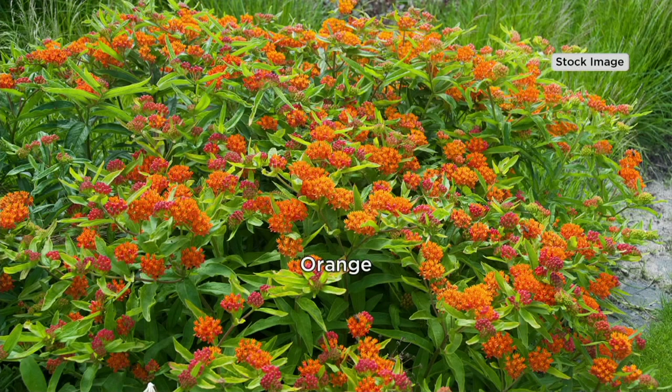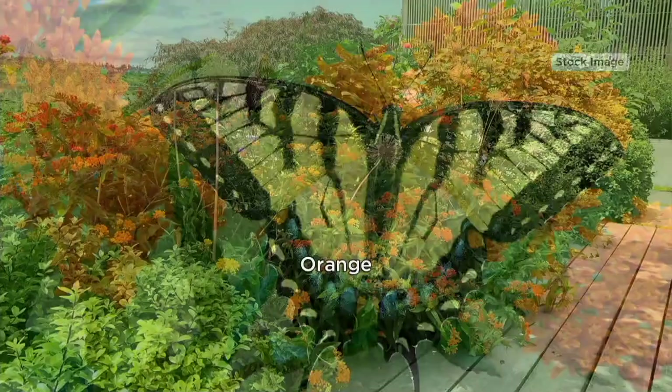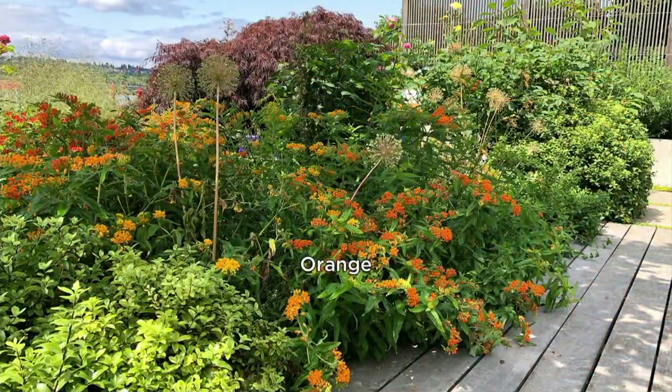For those of us who really think butterflies are pretty cool animals, we get excited about this because what you did is you didn't just put a plant down — you put a landing strip for a specific butterfly down. It fits in your garden seamlessly, and it is a landing strip for the monarch butterfly.